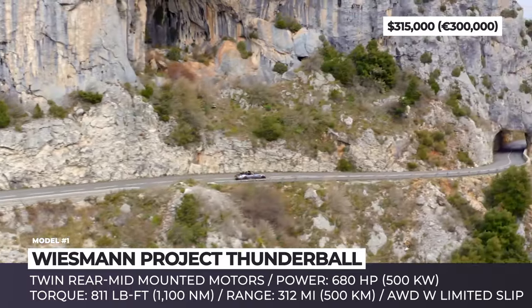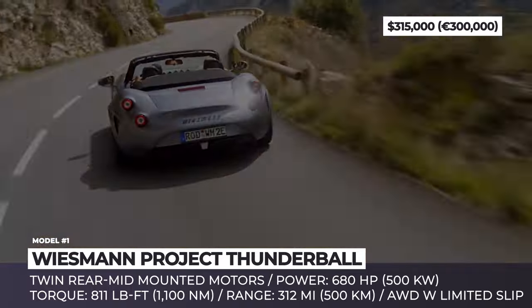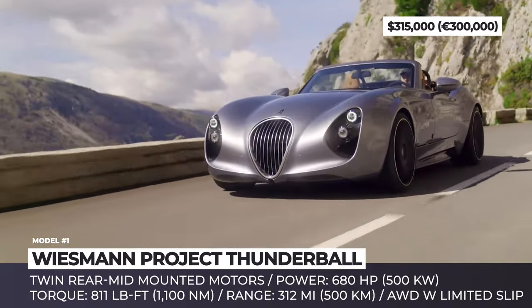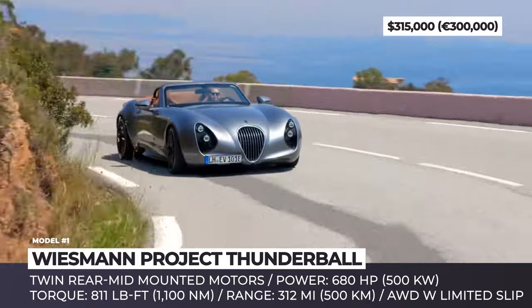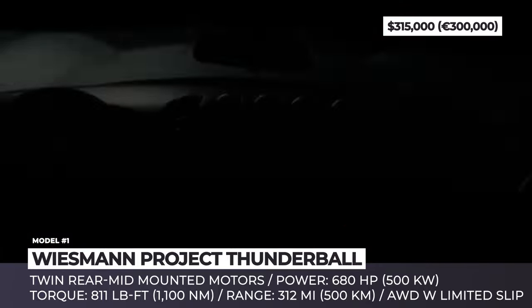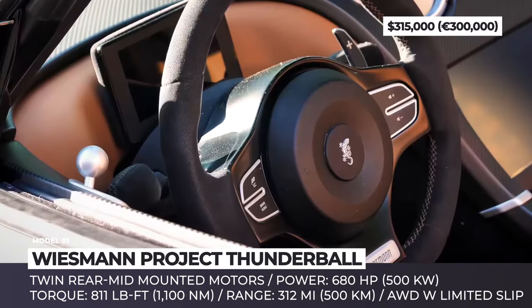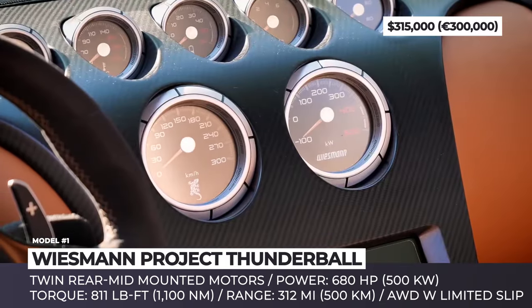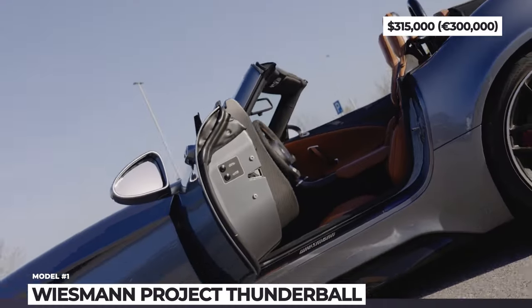This open-top supercar boasts a fully adjustable sport suspension and houses a 92 kilowatt-hour battery utilizing advanced 800-volt architecture, offering a range of 312 miles. The signature Wiesmann aesthetic is evident in the finely crafted interior, adorned with brown leather, retro gauges, and a streamlined steering wheel with pedal shifters for energy regeneration adjustment.